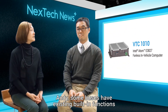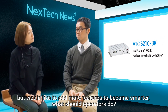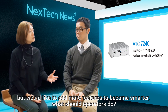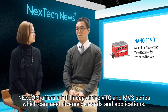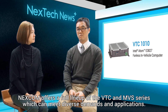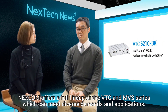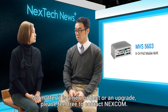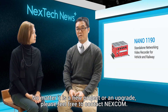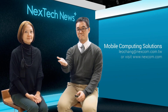Andy, some buses have existing built-in functions and would like to add more features to become smarter. What should operators do? That's simple. Nescom offers a full line-up of VTC and MVX series which can meet diverse demands and applications. Just tell us what you need and we can choose the right platform for you. No matter if it's a new project or an upgrade, please feel free to contact Nescom. Thank you.